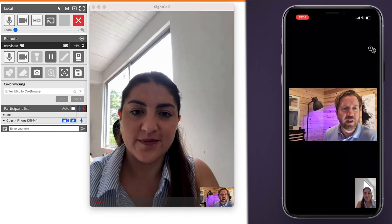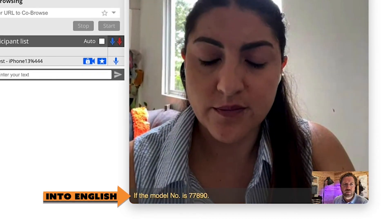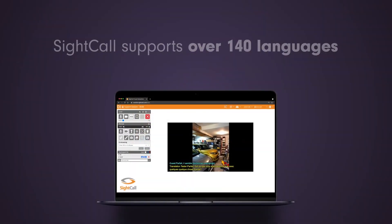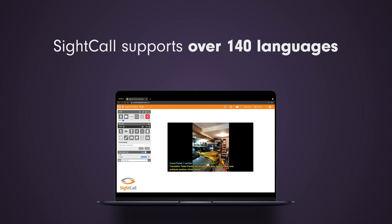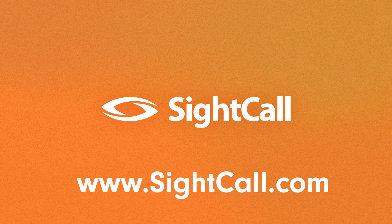The agent begins helping the guest. Notice how the agent and the guest both receive captions in their needed language. With SiteCall's live translation, both guests and agents can easily communicate even when they don't speak a common language. If you have any questions, visit us at SiteCall.com.